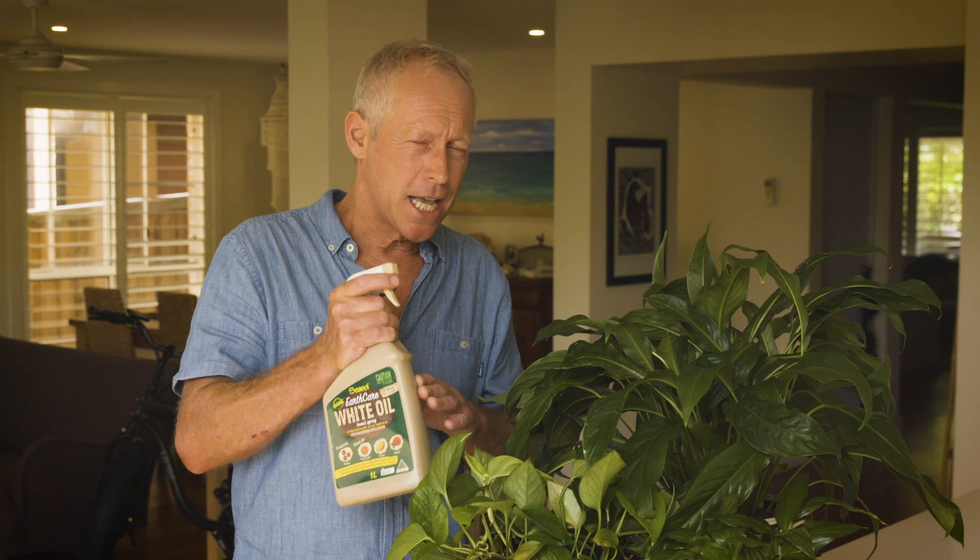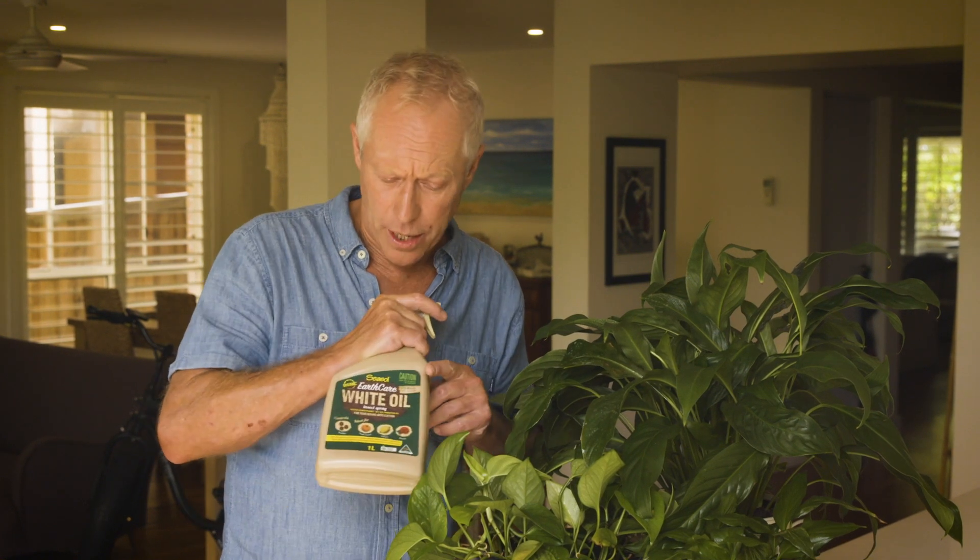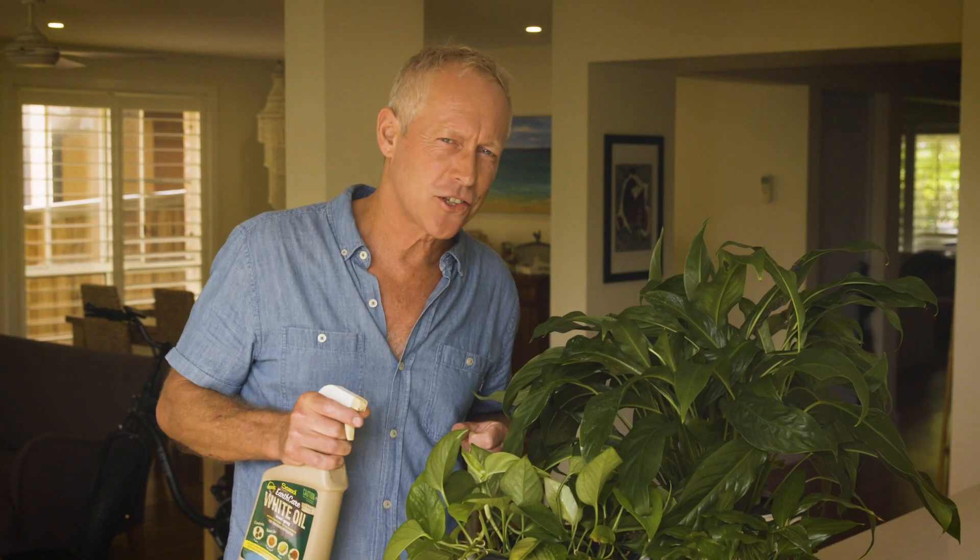Indoor plants get their fair share of pests too, but don't panic — just give them a spray and send them on their way. The white oil also makes an excellent leaf shine, keeping your plants healthy, looking sensational, and the envy of all your house guests.